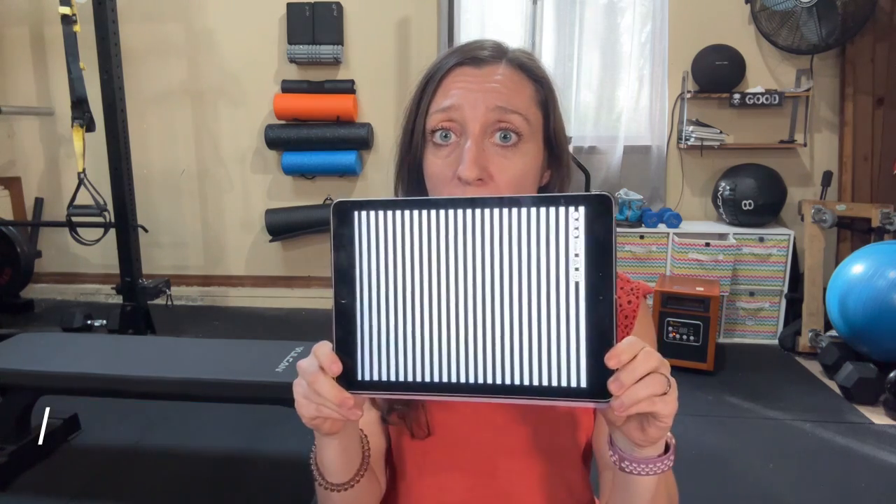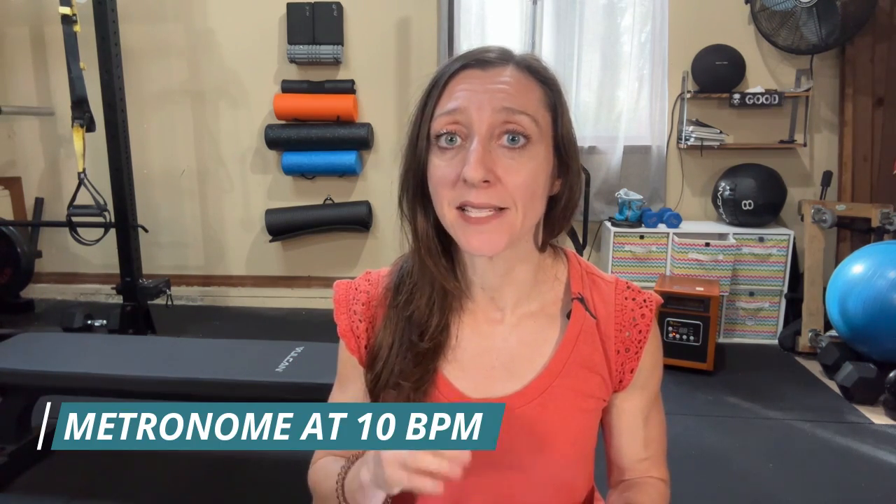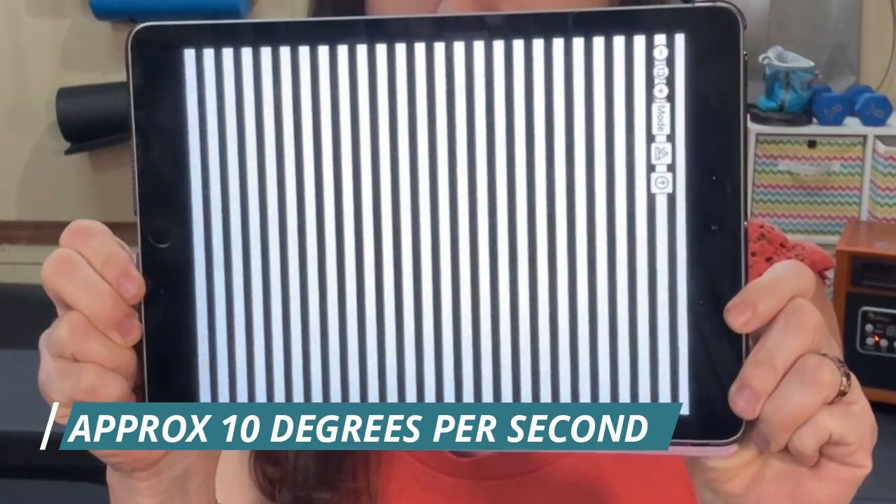Before we start, you're going to need a couple of things. You're going to need an app that shows optokinetic stripes, which look like this, and you're also going to need a metronome app set at 10 beats per minute, which is quite slow. I'll include in the video description some recommendations for apps — there are free ones for each function separately, and some paid ones that integrate both the stripes and the metronome. You'll want your optokinetic stripes set to run at about 10 degrees per second, the speed demonstrated here on this app.